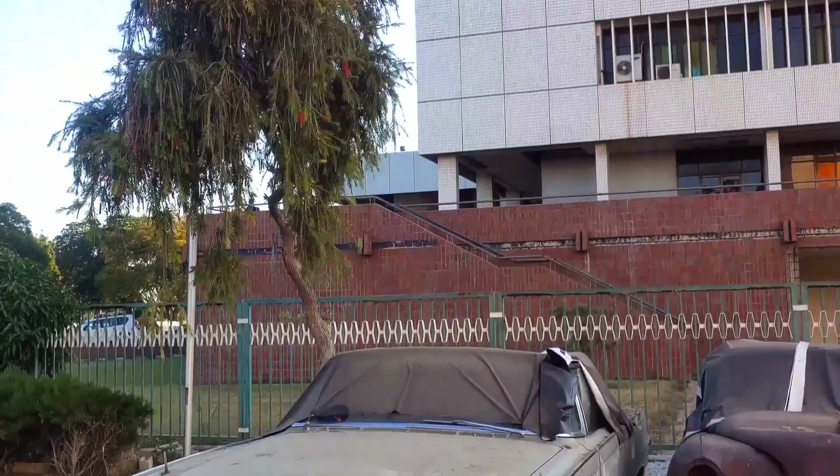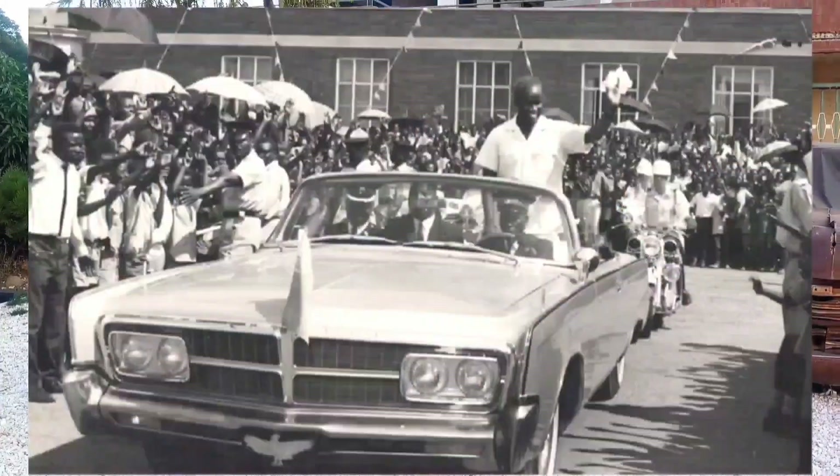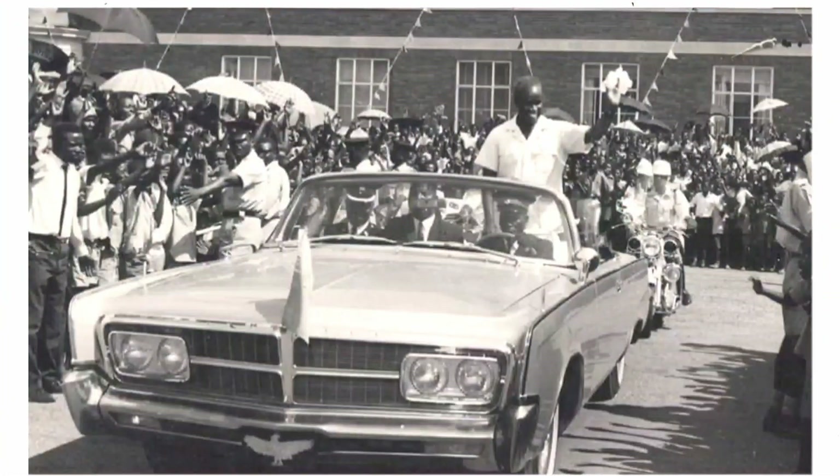When you see this car, it's not just any ordinary run-down automobile. It was actually one of the first presidential motor vehicles for the great leader, Dr. Kenneth Kaunda.